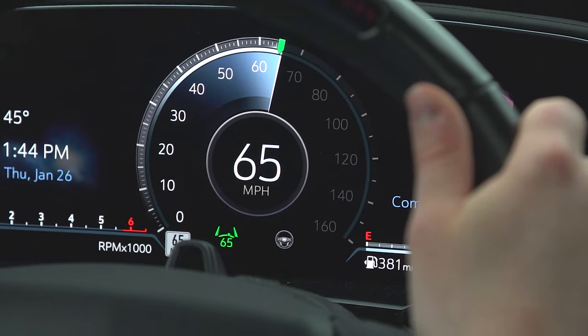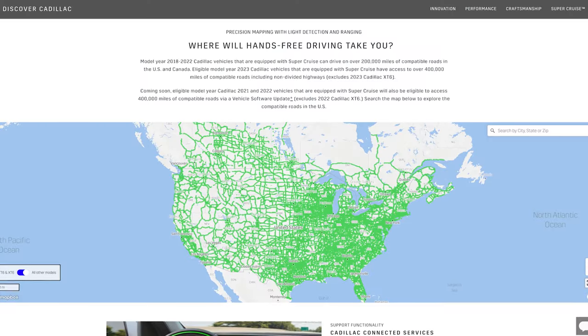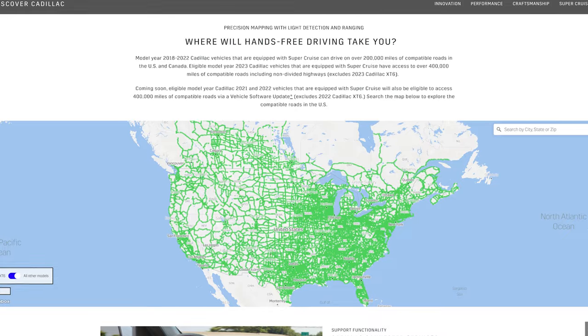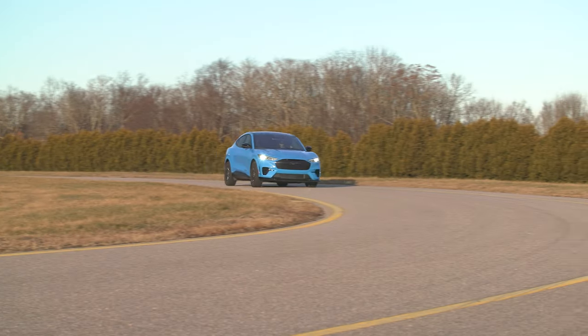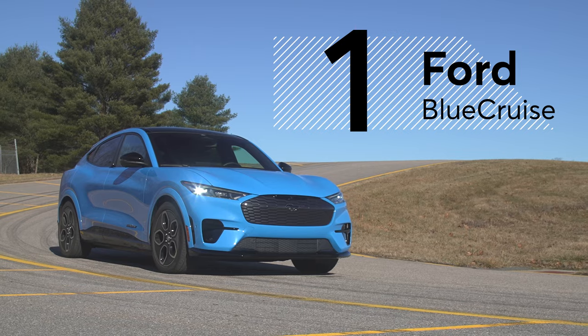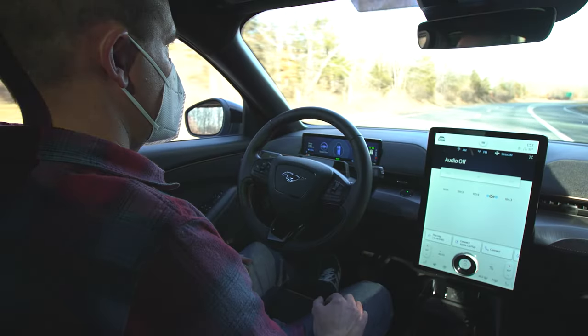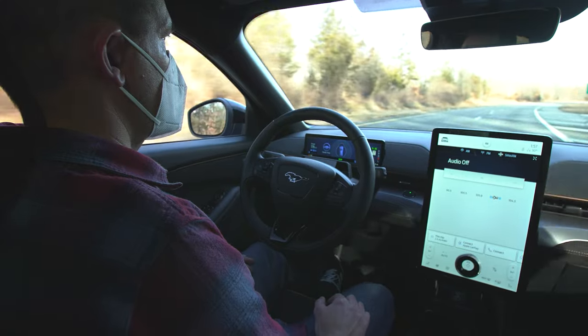That said, we wish the lane centering assistance feature of Super Cruise was available on regular roads rather than only on divided highways that have been pre-mapped by GM. And at number one, the best active driving assistance system on the market today is Ford's Blue Cruise. Also using an infrared camera to monitor the driver, Blue Cruise excels in both scope and usability. Not only can it be used on secondary roads,